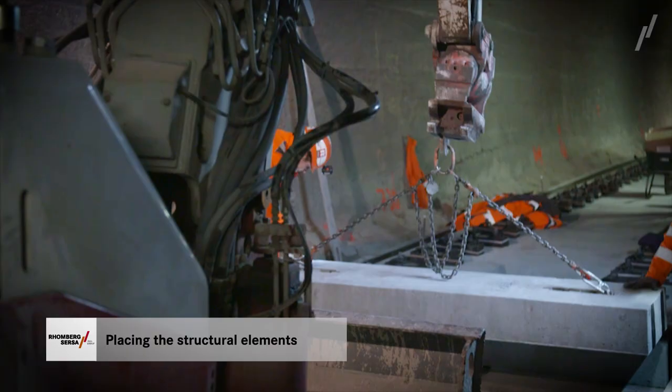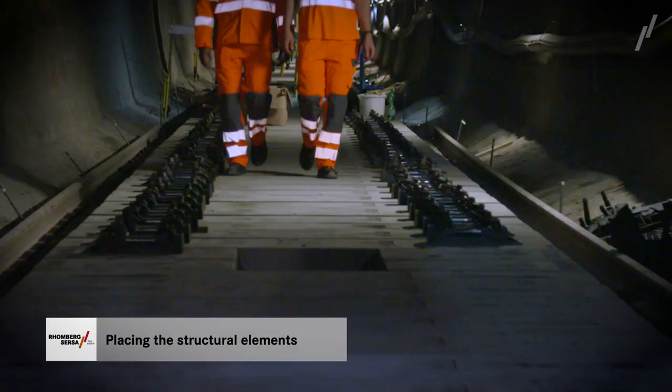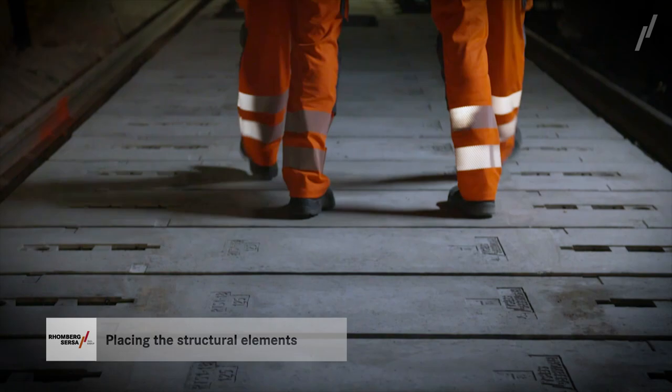These lateral, prefabricated concrete components later serve to transfer the vehicle loads into the base layer and are immediately capable of absorbing loads. The structural elements are quickly laid. They can be put to a variety of uses, especially advantageous in tunnels.